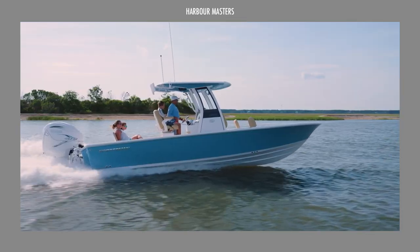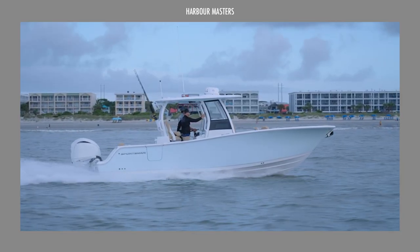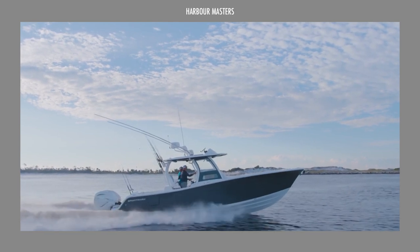If this is your first time here, I'm Roxanne and you're watching Harbor Masters, your weekly showcase of information and updates on the latest boats and the best luxury yachts.